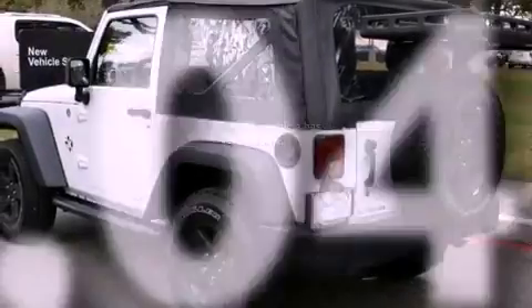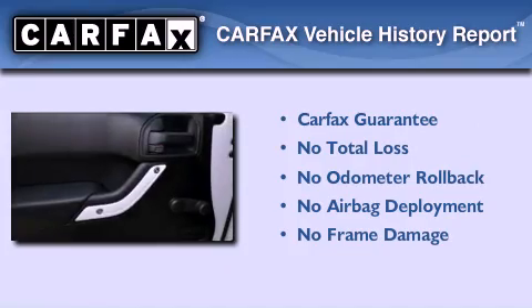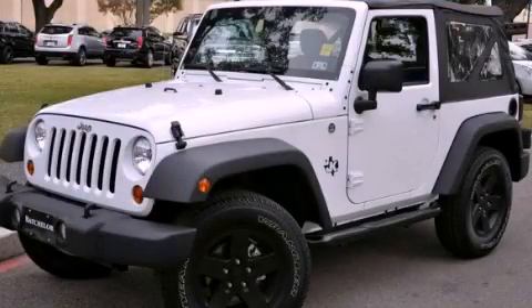And this vehicle has fewer than 6,000 miles on the odometer. Not to mention that this Jeep qualifies for the Carfax buyback guarantee. Please call us today for more information on this great vehicle.